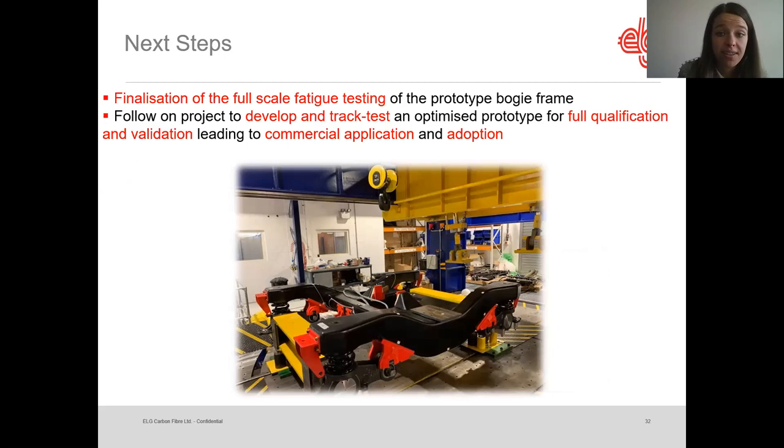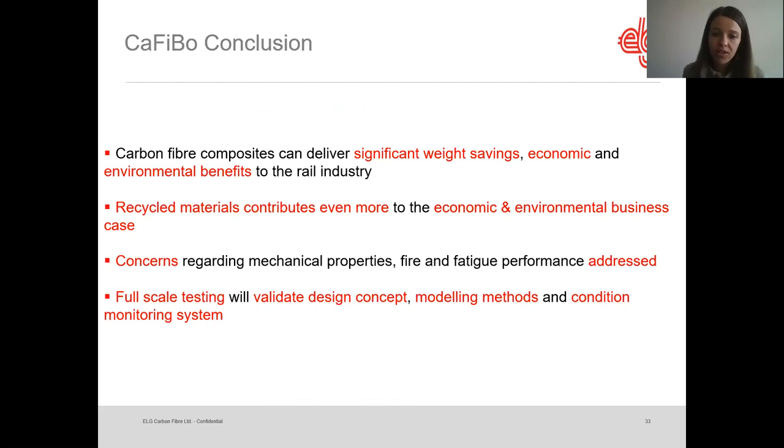On the economic and environmental benefits — using UK data in pounds — assuming a weight saving of 590 kilos per bogie frame, there would be a delivered value between £7,500 and £62,000 depending on whether it's high-speed or metro service, showing carbon fiber bogie frames will be economically viable across these service types. On the environmental side, each lightweight bogie frame could save up to 60 tons of CO2 emissions over its lifetime of typically 35 years. The embedded CO2 in each bogie frame due to carbon fiber manufacturing is around 0.3 tons — less than any other lightweight material. The next step is finalizing testing, reviewing all data, and then pursuing a follow-on project to manufacture more bogies and test on track, working toward full qualification, validation, and eventually commercial adoption.